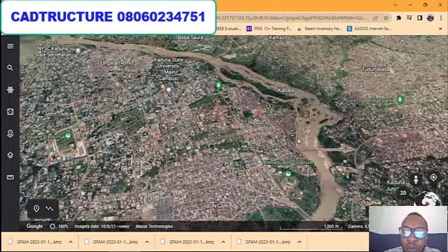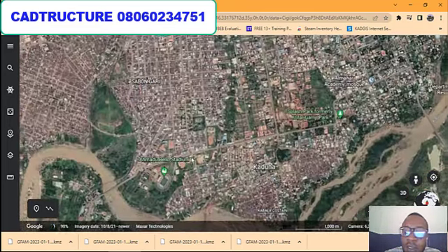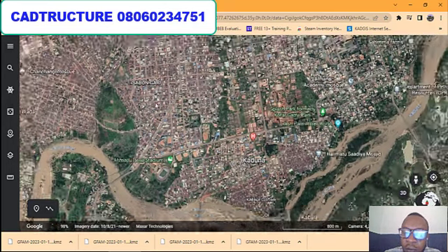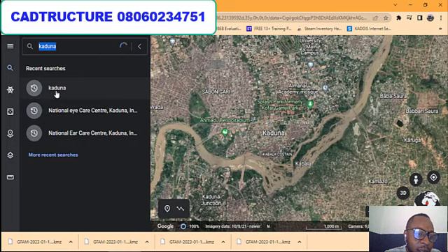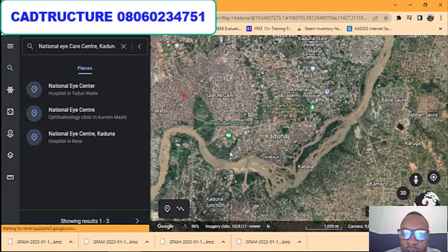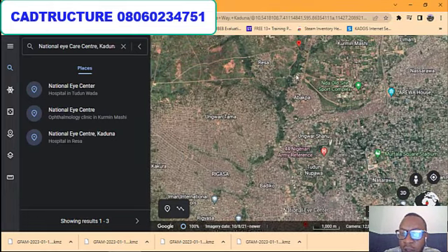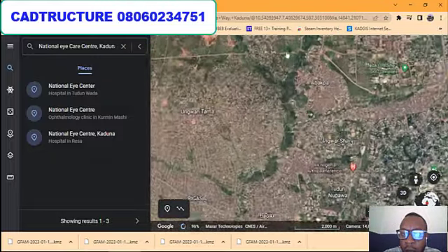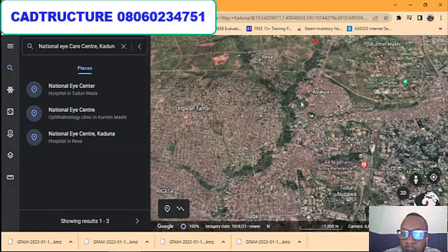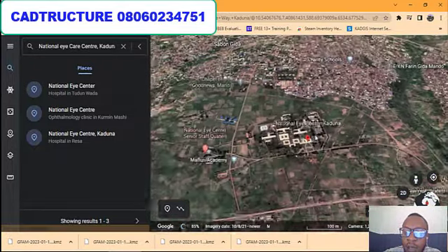If you want to invest in property in Kaduna, this is the right platform for you. As you can see, this is Kaduna Stadium. We have different locations in Kaduna, but this particular property is located close to the National Eye Center in Kaduna. Let's search for that location so you can see exactly where it is. You can see the National Eye Center here.